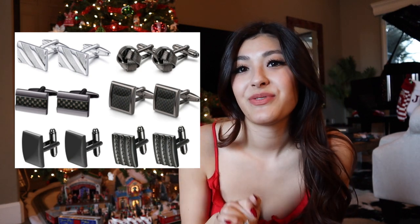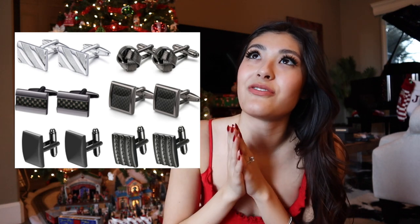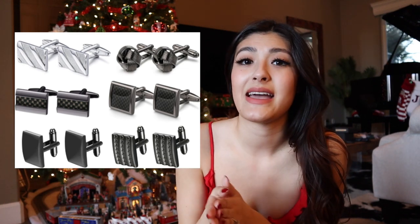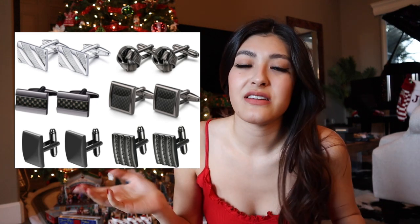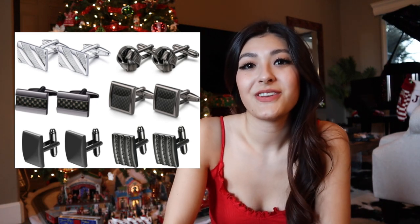Number fourteen, we have cufflinks. If your guy wears dress shirts to work, this would be a really cute gift. There is such a wide variety of cufflinks — some are personalized, some are themed — just a huge variety. This would be a perfect gift you can sneak right into their stocking.